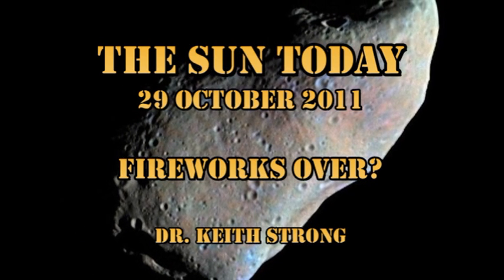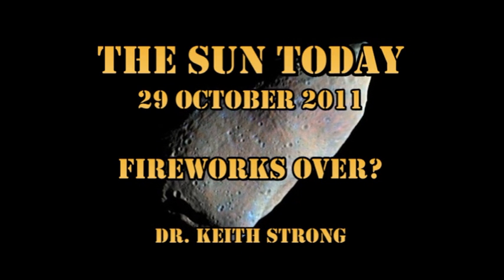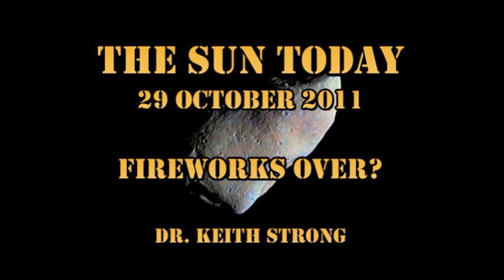We'll take a look at the data in a minute and see what's going on. But first, our trivia question. Twenty years ago this day, a spacecraft made the first visit to an asteroid. The trivia question is: what was the name of that spacecraft, and what was the name of the asteroid? The answer will be given at the end.